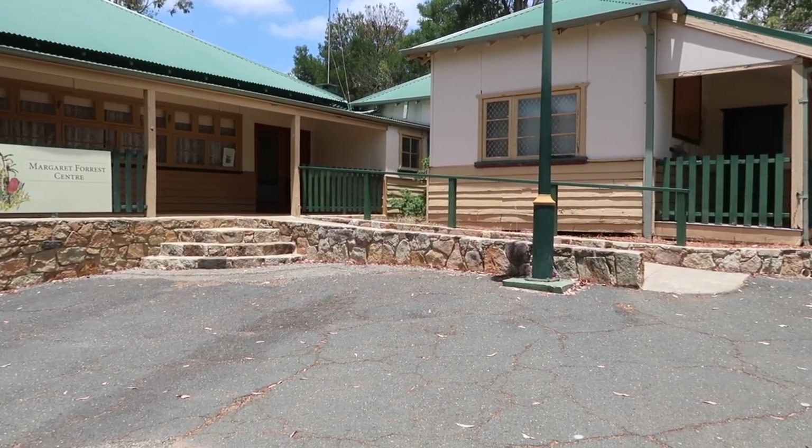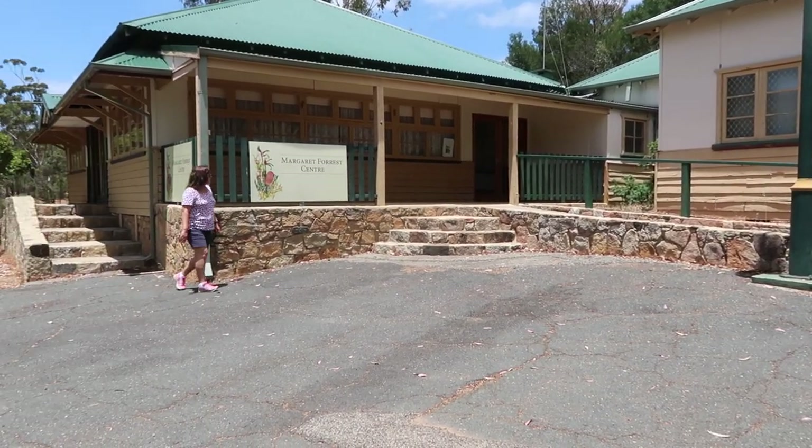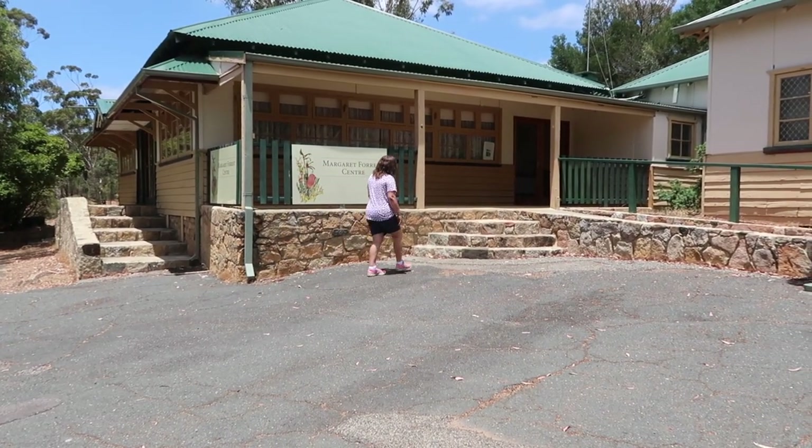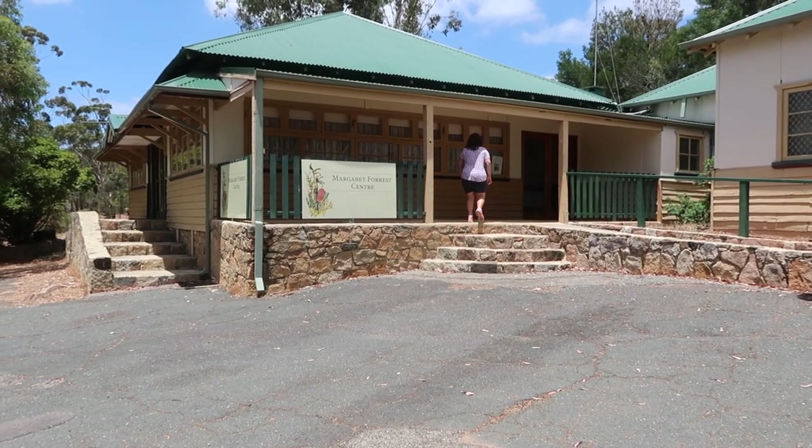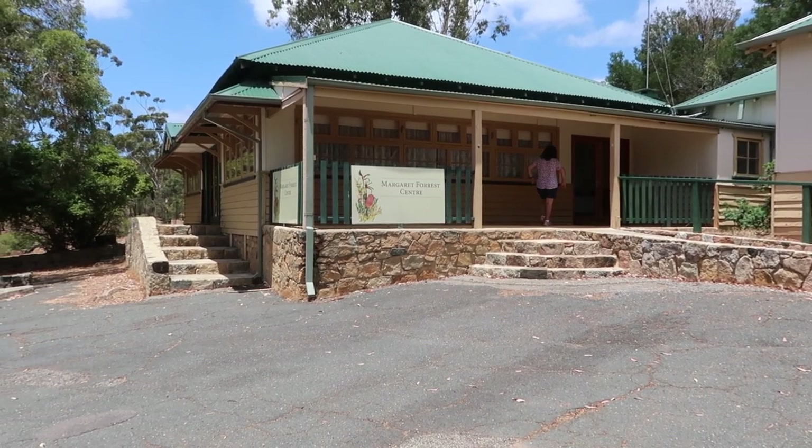Here's the Margaret Forest Centre. It's a function room, so you can bring your little party here at the National Park under cover, with great views of the park.